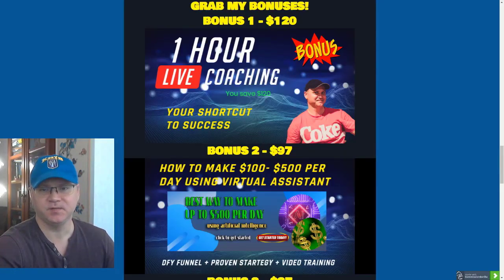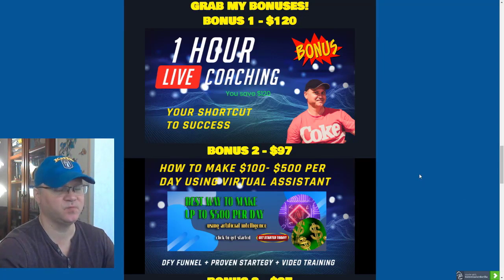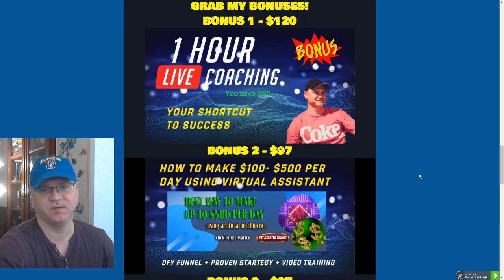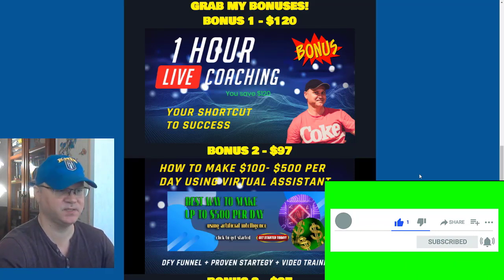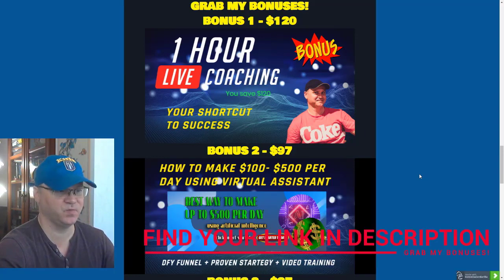Let's talk about some bonuses which you will get if you buy this amazing product using my affiliate link. The first bonus is a one-hour live coaching session with me. I charge minimum 120 bucks per hour for my live coaching sessions, and you will actually learn how to start making at least 100 bucks per day using affiliate marketing strategies.